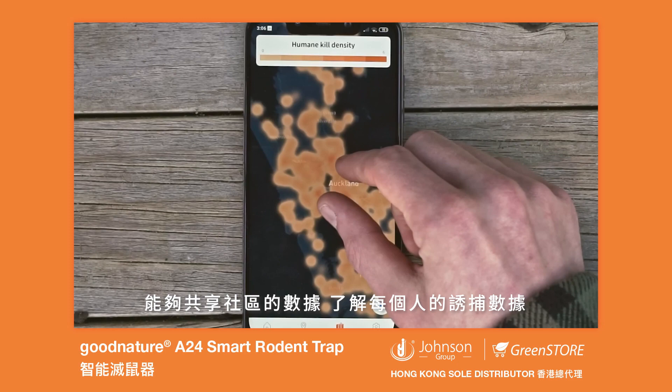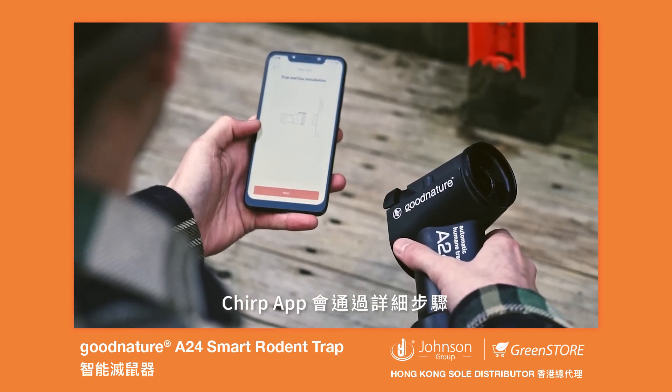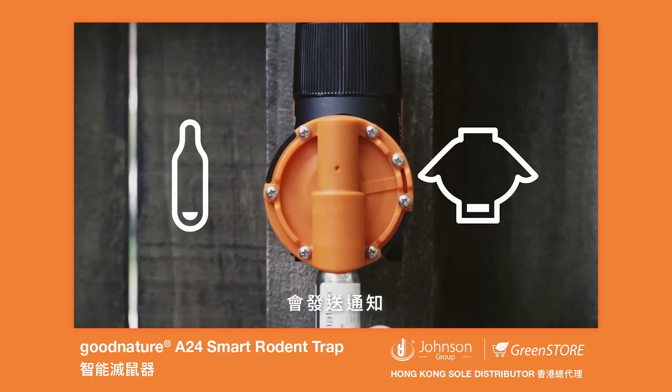And with the heat map, you can see how your individual trapping success adds up to something much bigger for conservation. The Chirp app will guide you through the installation of your A24 with step-by-step instructions, plus it will send notifications when the gas canister needs changing or when you need new lure.